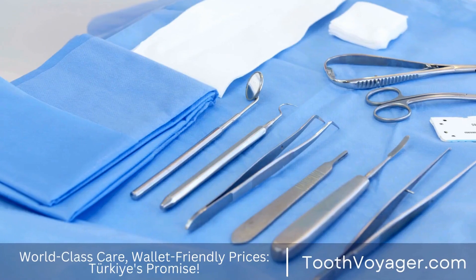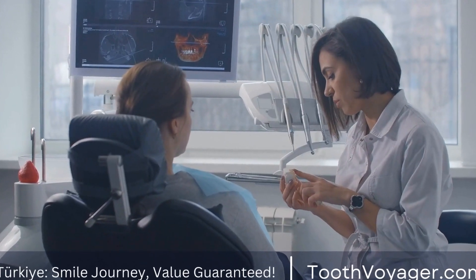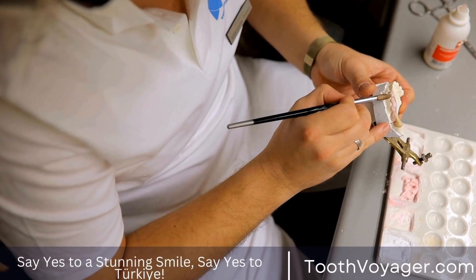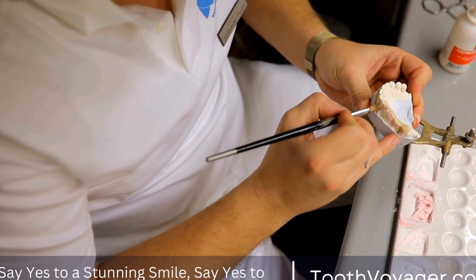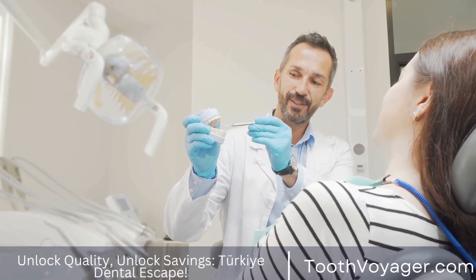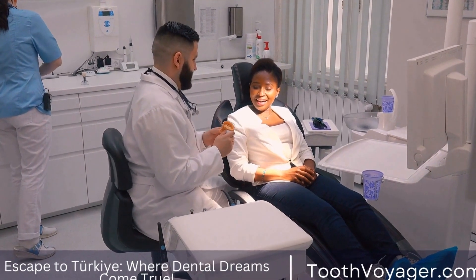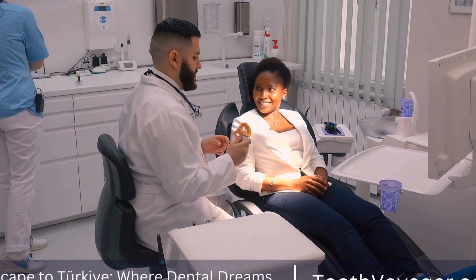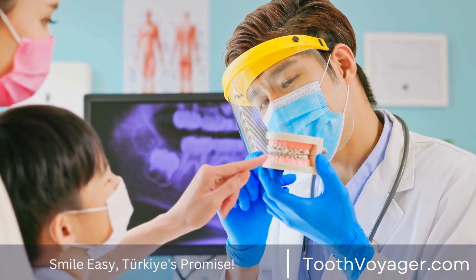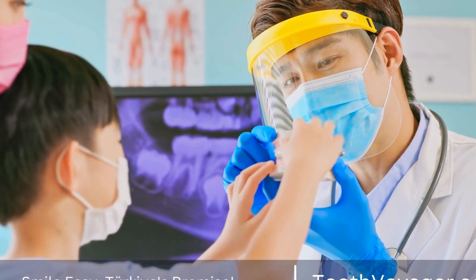1. Professional Teeth Whitening. One of the most effective ways to whiten your teeth is to visit a dentist for professional teeth whitening treatment. This typically involves a one-hour appointment during which a bleaching agent is applied to the teeth and activated with a special light. The results are immediate and can last for up to a year. The cost typically ranges from $500 to $1,000 per session, though some dentists may offer discounted rates for multiple sessions.